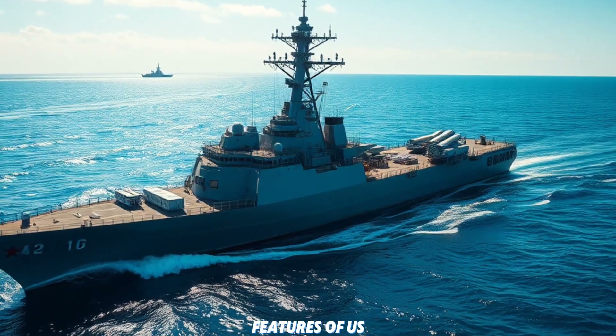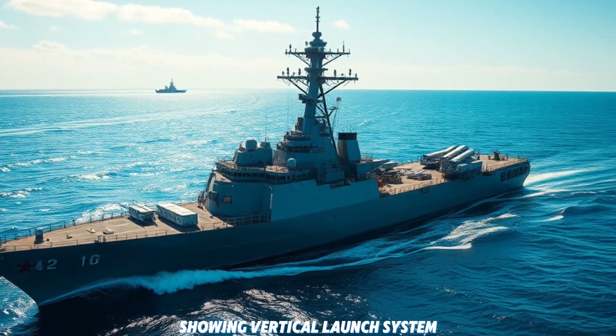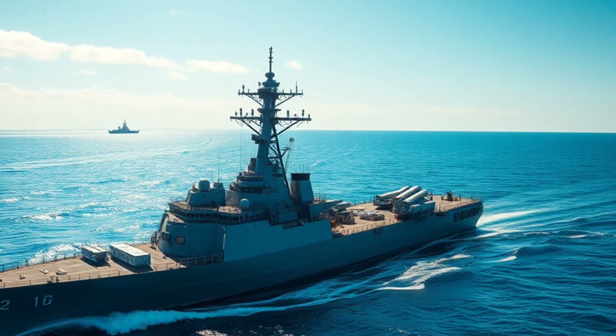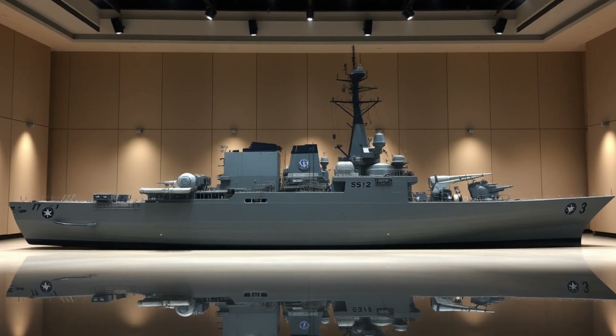Key features of USS John Bazelon: Vertical Launch System (VLS), advanced radar and sonar, anti-submarine warfare, long-range strike capability, reduced crew size, and enhanced automation.